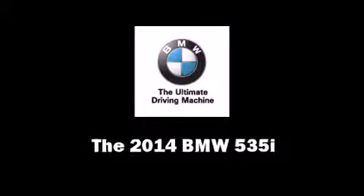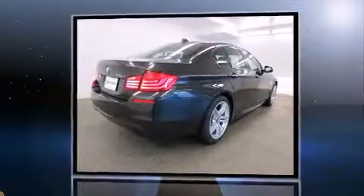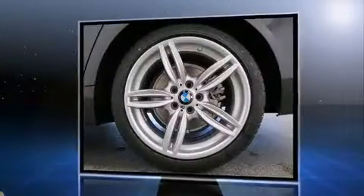The 2014 BMW 535i. This four-door, five-passenger sedan provides a satisfying ride for all passengers. Under the hood, you'll find a six-cylinder engine with more than 300 horsepower. And all-wheel drive keeps this model firmly attached to the road surface.